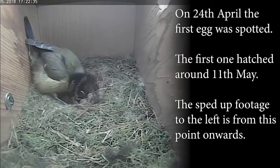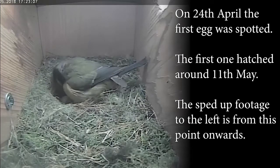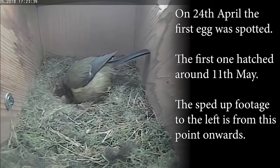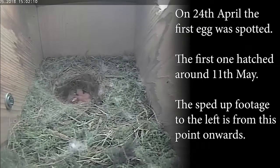On the 24th the first egg was spotted. The first one hatched around the 11th of May. The sped up footage to the left is from this point onwards. They're so small.